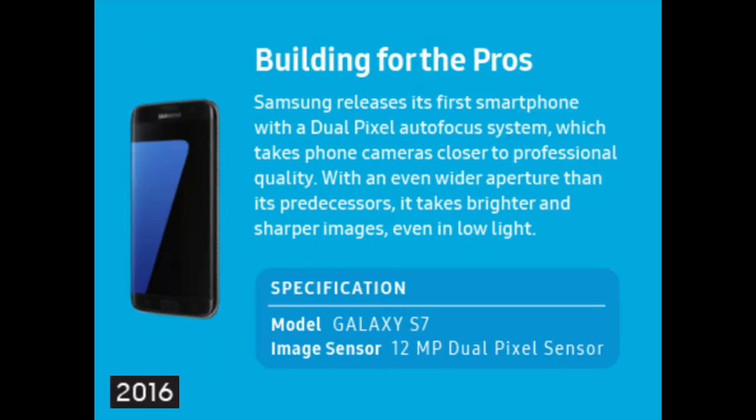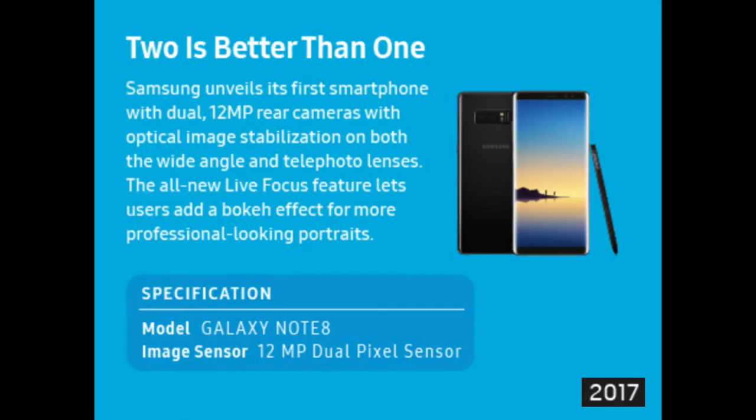Samsung released its first smartphone with a dual-pixel autofocus system, which takes phone cameras closer to professional quality. With an even wider aperture than its predecessors, it takes brighter and sharper images, even in low light. A 12 megapixel dual-pixel sensor for the Samsung Galaxy S7 in 2016 — a device built for the pros.